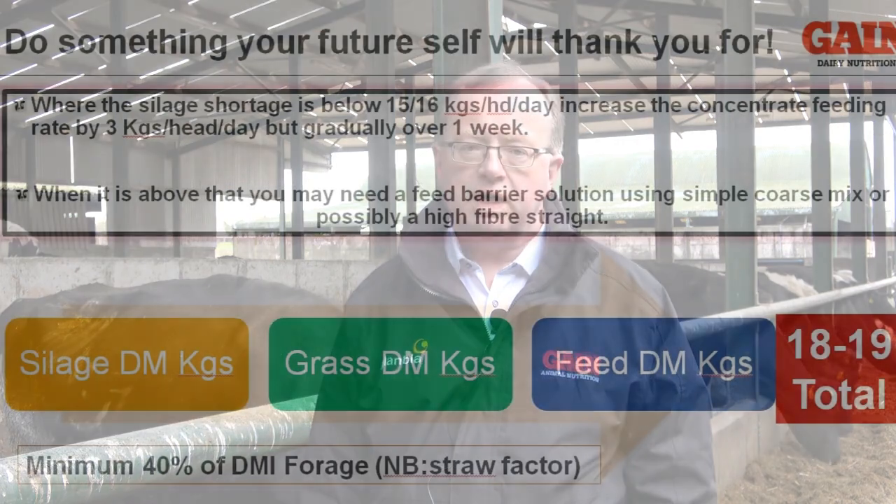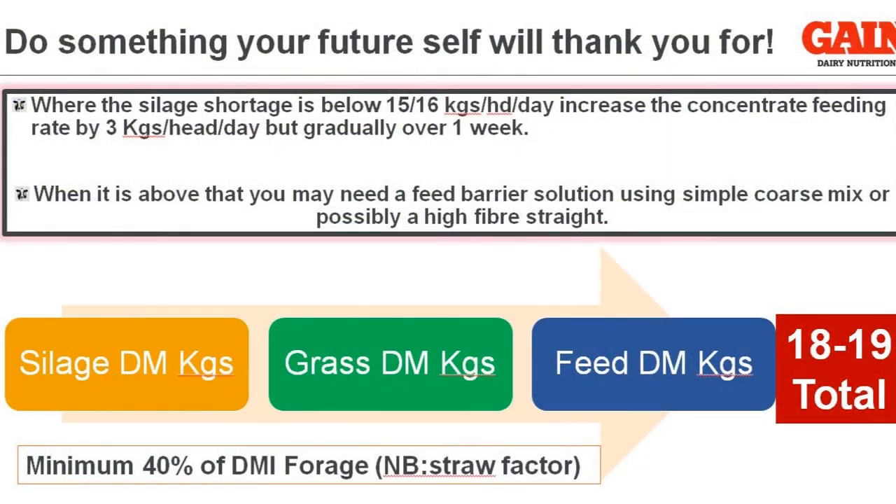If we are short of silage — taking what grass we have available into that budget — it will be several weeks yet, looking at the forecast, before we are comfortable with the grass growth curve. If we are short 15 kilos of silage today, the first option on labour-deficient farms is simply to increase feeding rates by 3 kgs, which would replace 15 kilograms of silage per day.